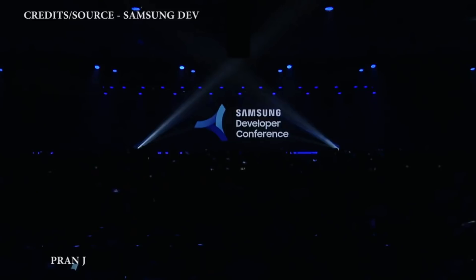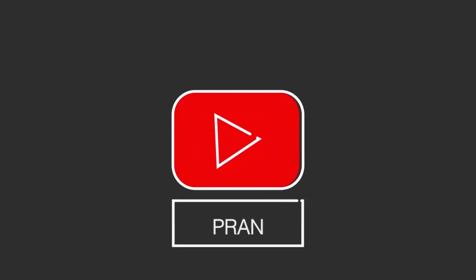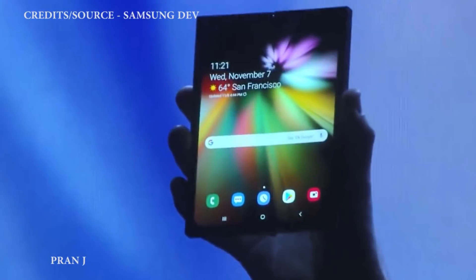Hey, what is up everyone, this is Praan here and this video is going to be about Samsung Developer Conference 2018, where Samsung has unveiled its first foldable smartphone. Samsung is calling their foldable display the Infinity Flex Display, and let me tell you, it's not the finished product but an earlier production or working prototype.